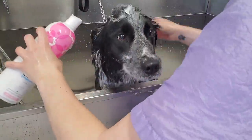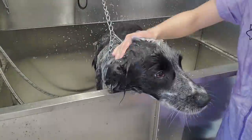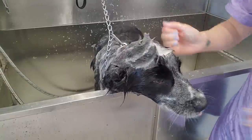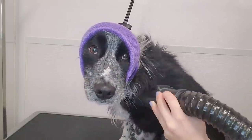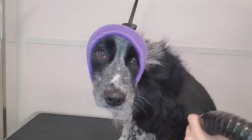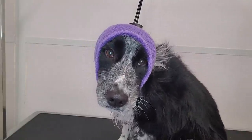I wash her face by pouring diluted tearless shampoo on her head and I make sure to avoid her eyes. After her bath I blow dry her with the high velocity dryer and she looks so adorable and sad.